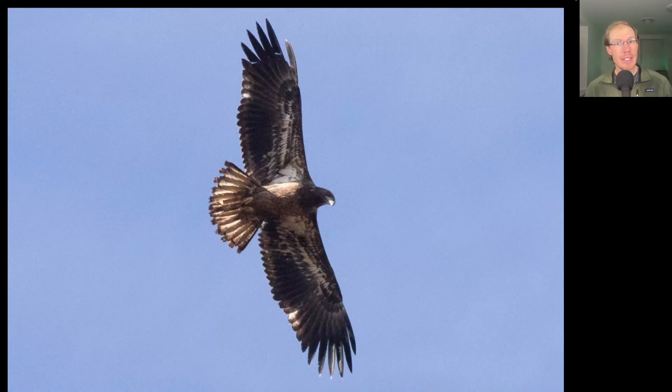Compare that to this juvenile or first-year bald eagle — so this is one that was probably born this spring or summer. And if you look at the trailing edge of the wings, we see that all of the feathers are the same length because they're all the same age and none of them have been replaced yet. And this tail is a little bit worn for how young this bird is, so it must have gotten itself in a little bit of trouble.